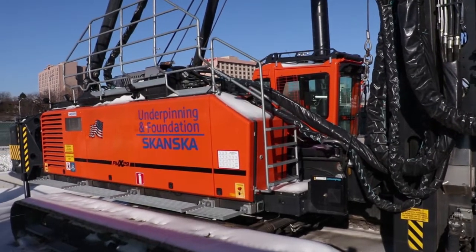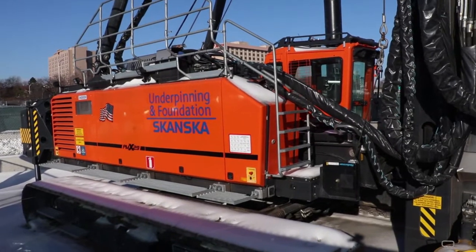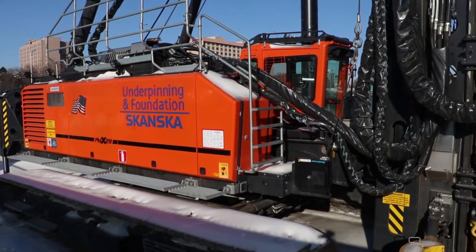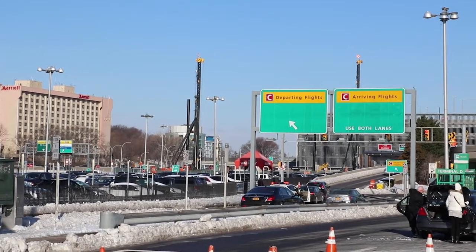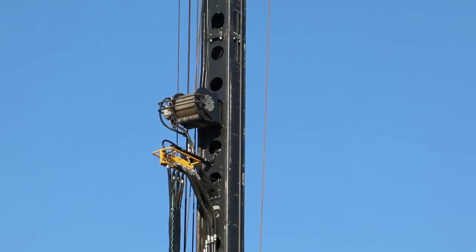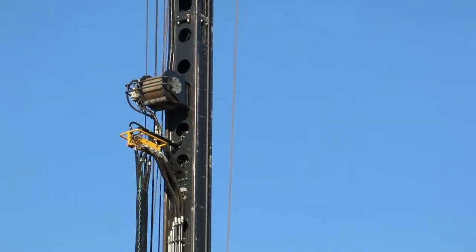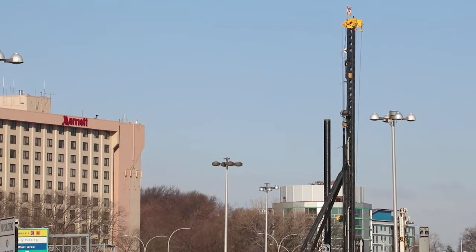Juntan PMX29 is a medium-weight piling rig designed for driving steel and concrete piles. PMX29 is Juntan's biggest pile driving rig with telescopic leader for extremely efficient and more powerful heavy-duty use. The rig has excellent stability and wide leader inclination angles.